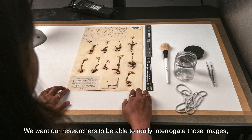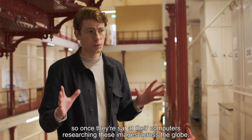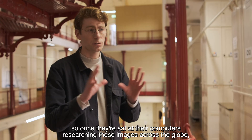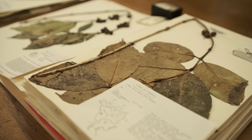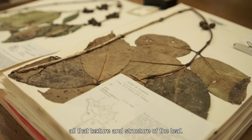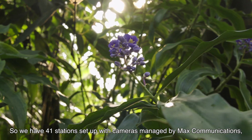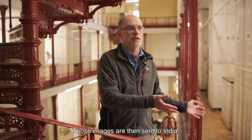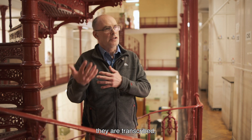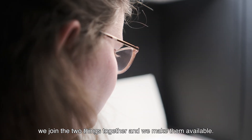We want our researchers to be able to really interrogate those images, so once they're sat at their computers researching these images across the globe, they'll be able to zoom in and out and see those tiny hairs on the stems or the texture and structure of the leaf. We have 41 stations set up with cameras, managed by Max Communications, our partners. Those images are then sent to India where they are transcribed, they come back in the queue, we join the two things together and make them available.